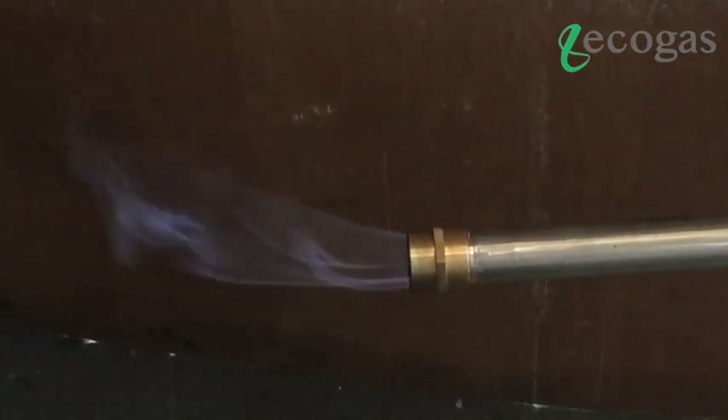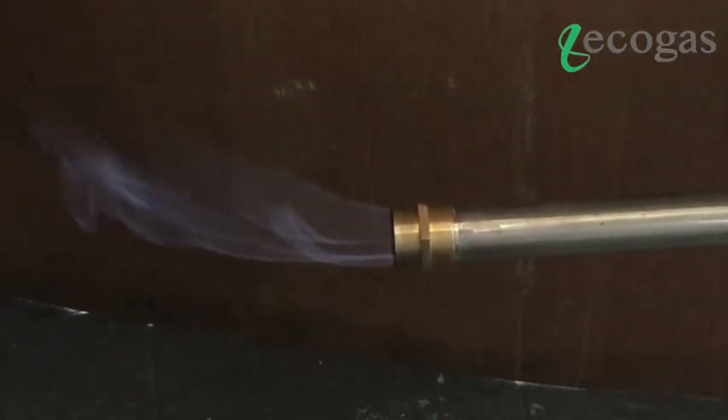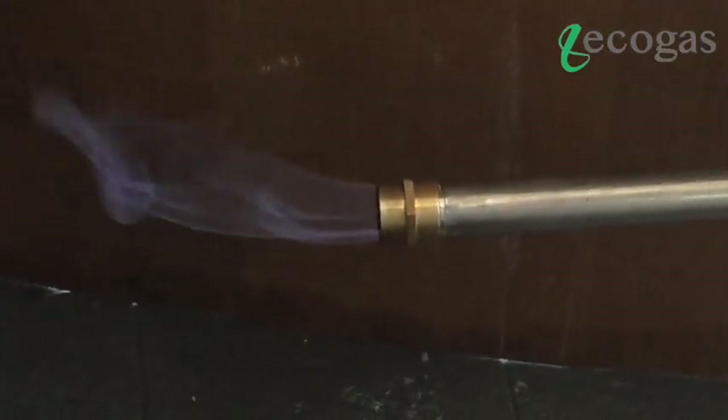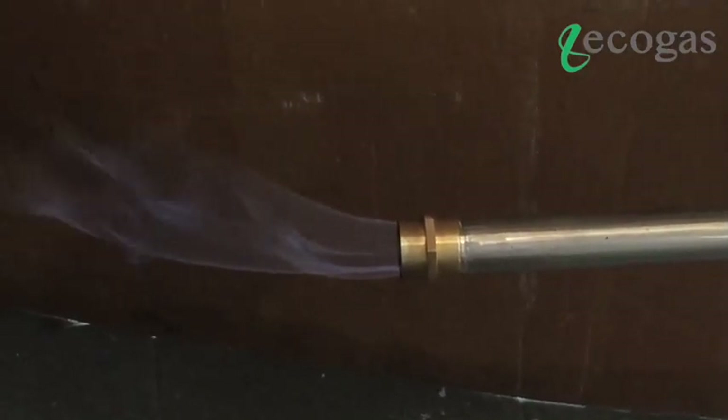But for sensitive machines, the quality of the gas could be improved further to be a cleaner gas like this. This blue flame gas is achieved once you manage to increase the hydrogen to carbon monoxide ratio to above 2 in your syngas.